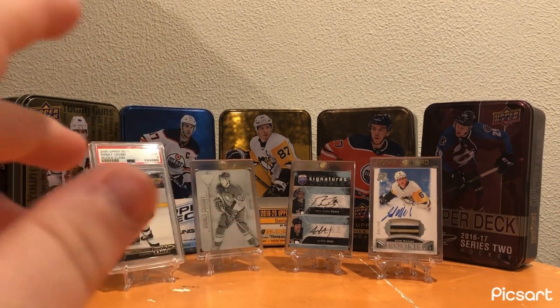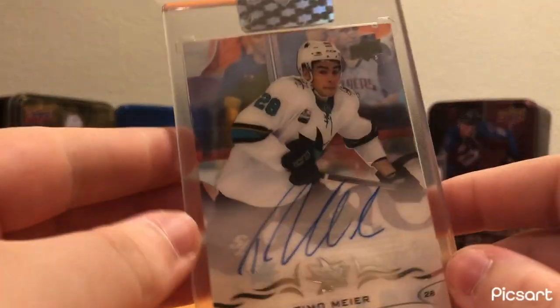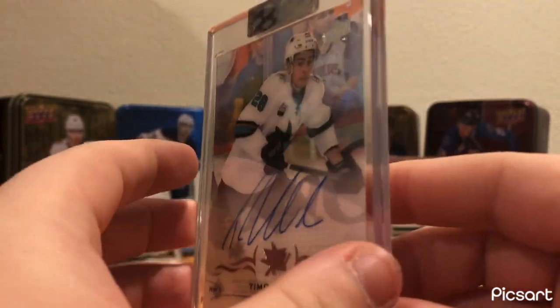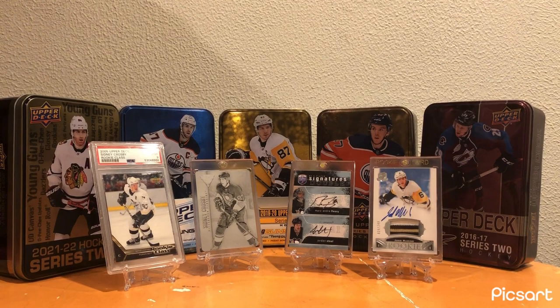Moving on to the San Jose Sharks, I have this Timo Meier Clear Cut Base Auto. Just a nice little card - cool to have in the collection, just a nice clean autograph of a good player. Good to have that in the collection.